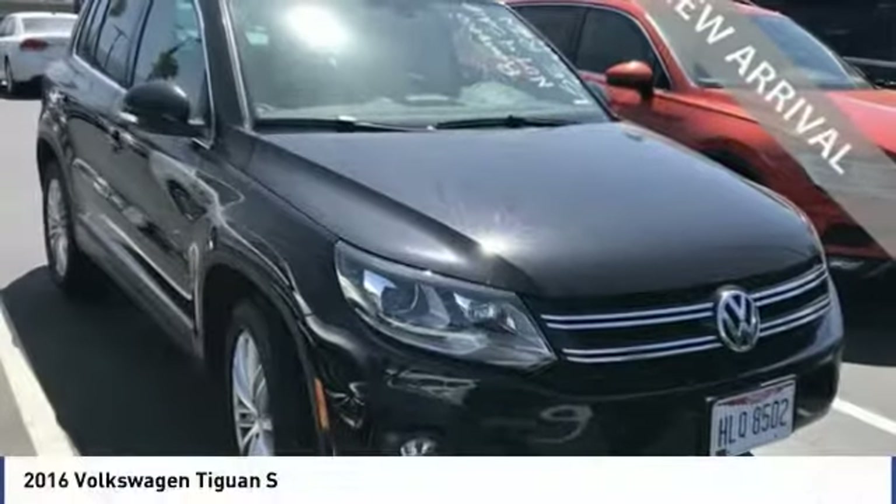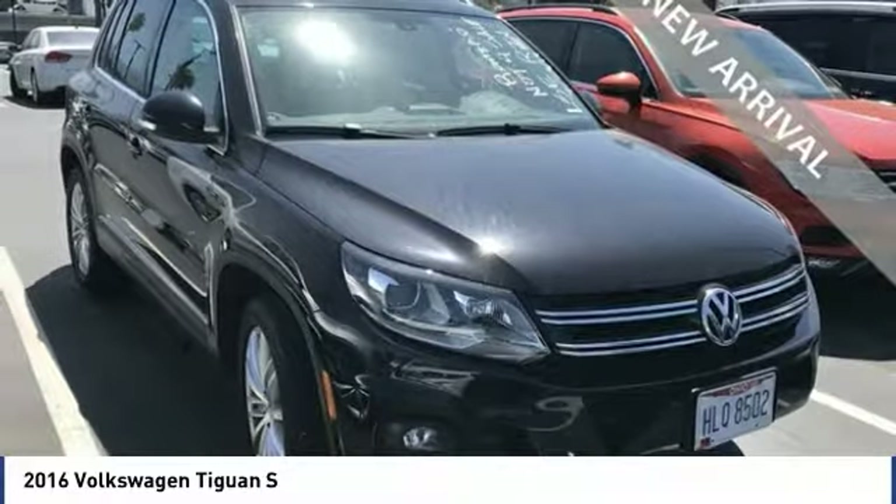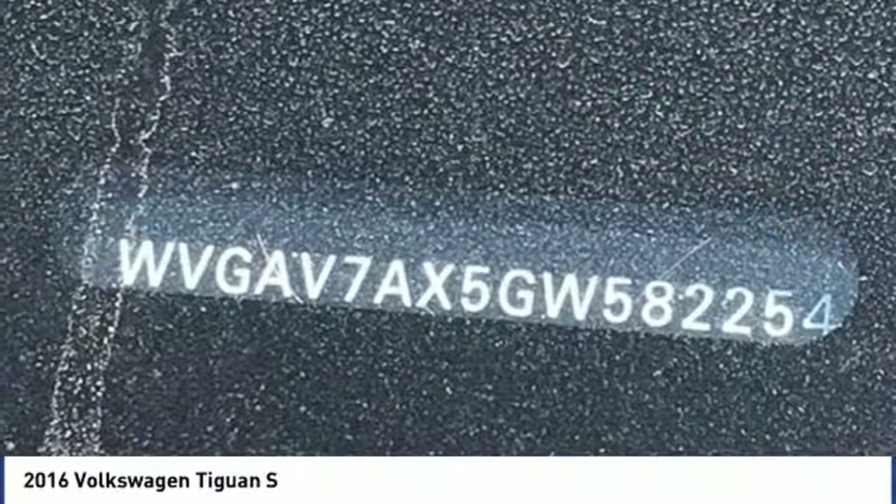For the right vehicle, check out the 2016 Tiguan. With Volkswagen Tiguan, it's good to be turbo. Turbo with class.